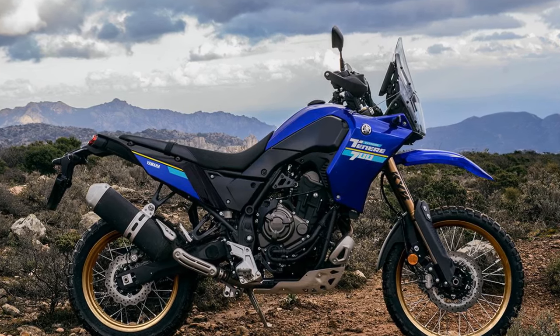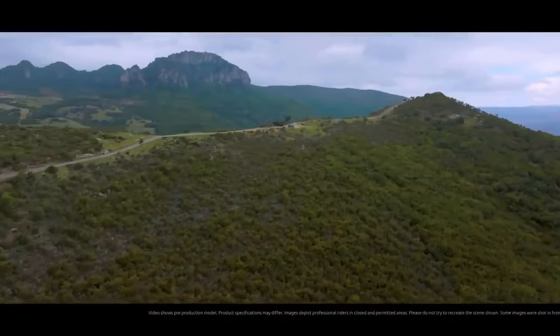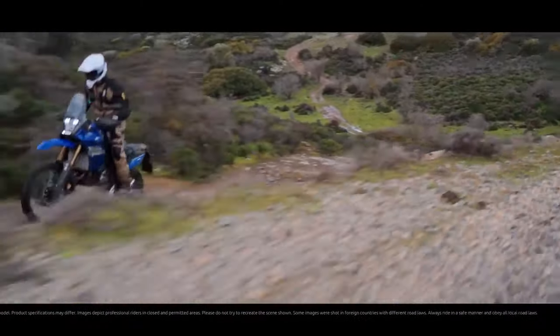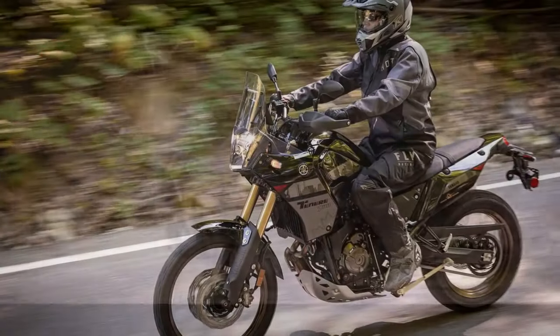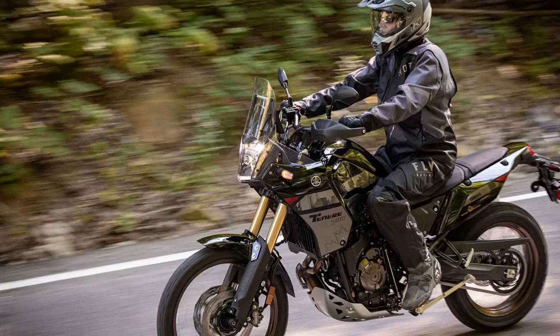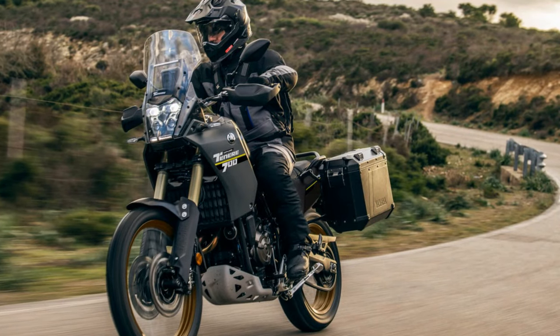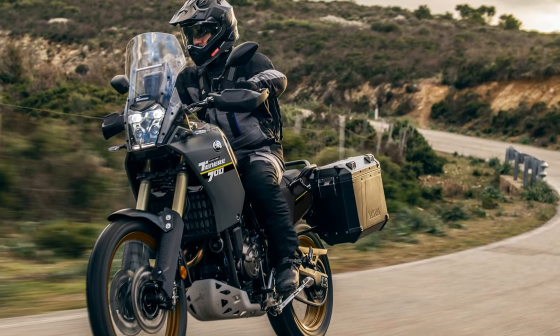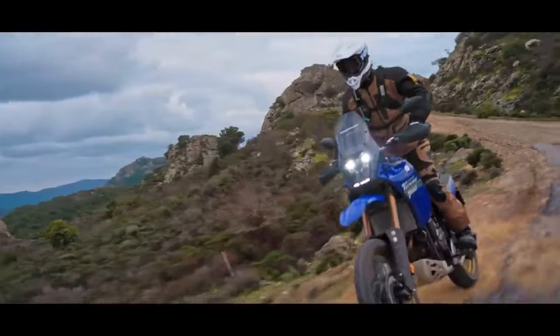Known as a lightweight, go-anywhere adventure motorcycle, the Tenere 700 is propelled by the versatile 689cc parallel-twin engine, initially seen in the 2014 FZ-07. This engine is now employed across the MT-07 and Tenere 700 platforms, each with model-specific tweaks. The 2021 Tenere 700 test bike generated 64 horsepower and 44 lb-ft of torque on the CycleWorld dyno, and with no significant performance changes for 2024, similar figures can be anticipated.